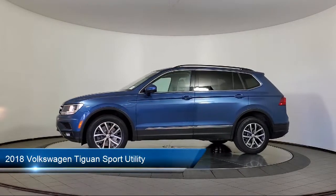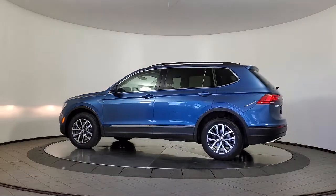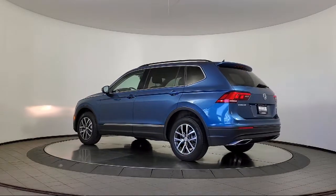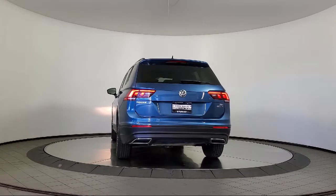It comes equipped with rear view camera, roof rack, blind spot alert, Sirius XM satellite radio, heated door mirrors, heated front seats, keyless entry, electronic stability control, and has less than 30,000 miles on the odometer.